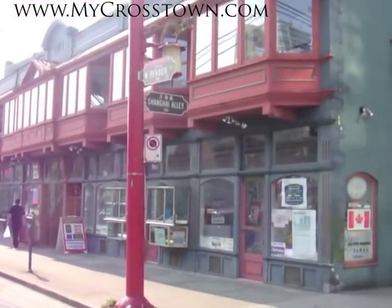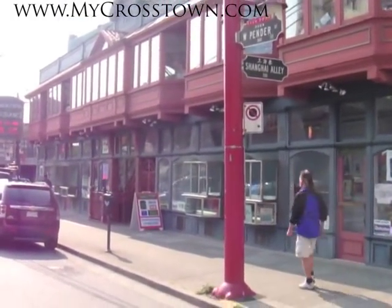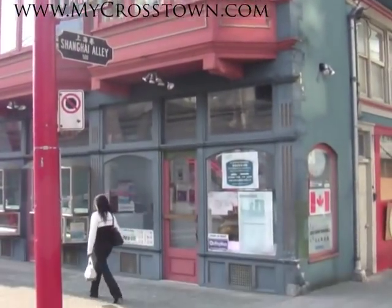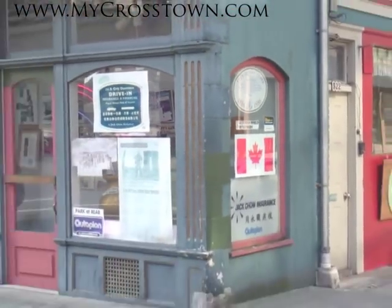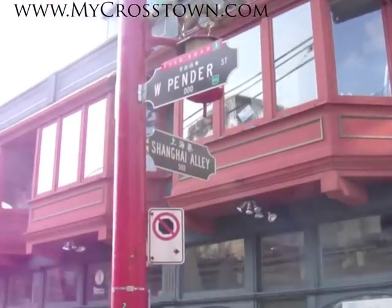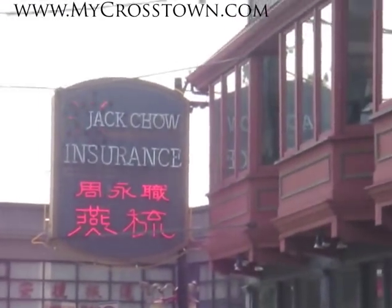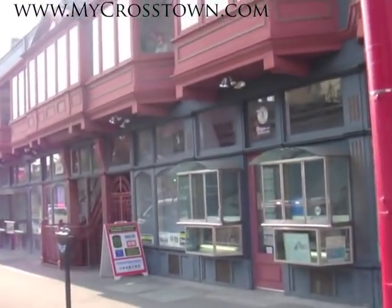This is the Sam Key Building, more commonly known now as the Jack Chow Insurance Building. This building is slated as the skinniest commercial building in the world, and as you can see, the Guinness Book of World Records and City of Vancouver plaques are to the side. The ground level here is 4 feet 11 inches wide, and the bay windows upstairs max the width out at 6 feet wide. It's a very monumental building just over the western entrance of Chinatown, Vancouver.